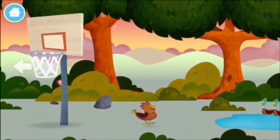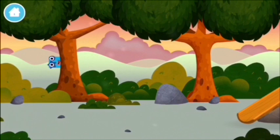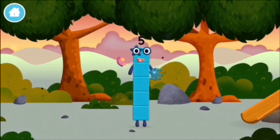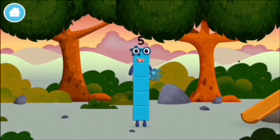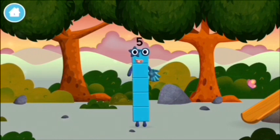Try looking to the left — a basketball net! Which number block did you find? I am 5! I feel alive! High five!